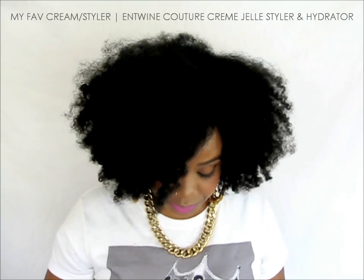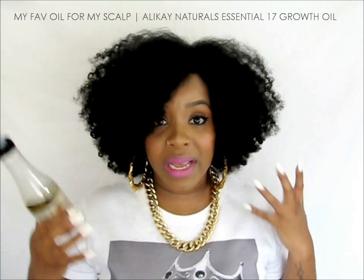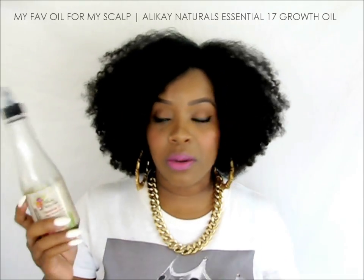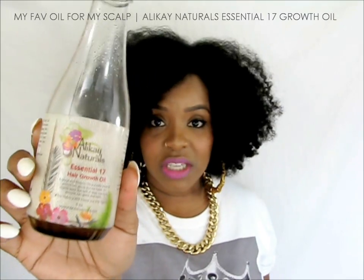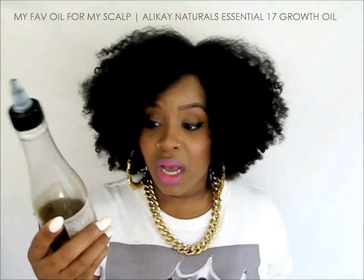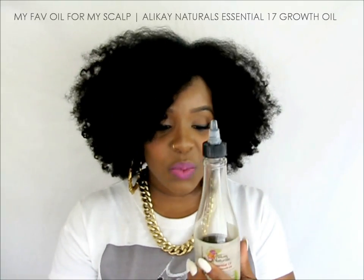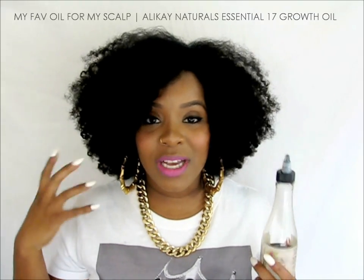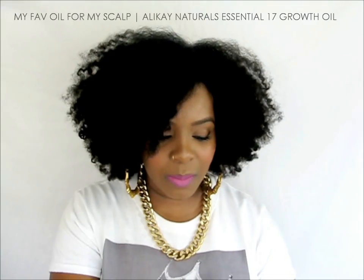For oils on my scalp, I use coconut oil on my hair but for my scalp I always go for Alicate Natural Essential 17 Growth Oil. This stuff is amazing — just like Lisa's Hair Elixir, this oil gives my scalp a tingling sensation and I love it. I always feel like that tingling is stimulating my scalp and stimulating hair growth.